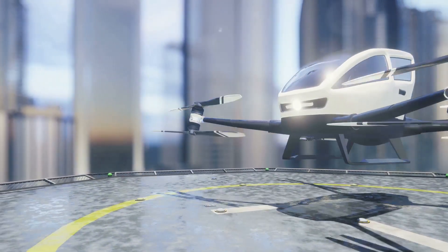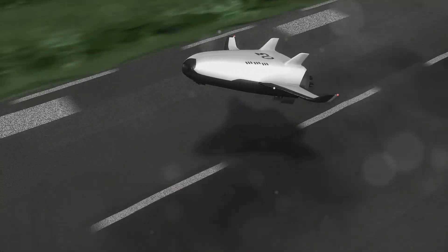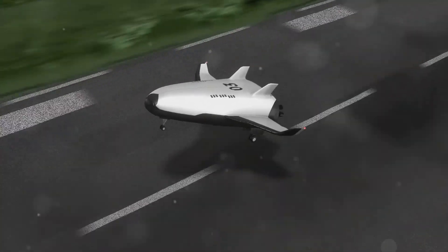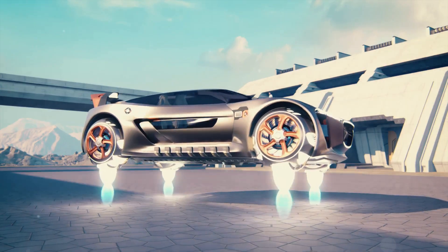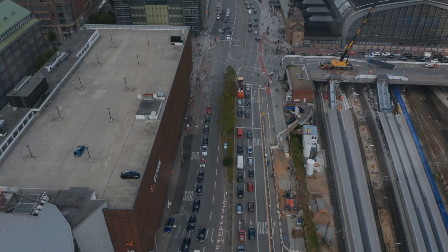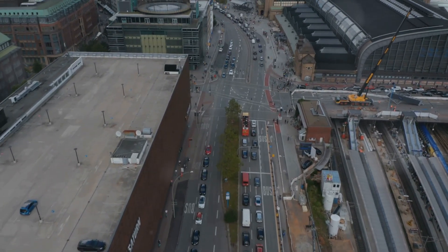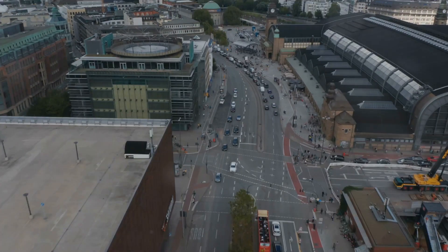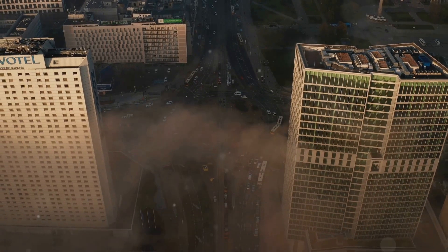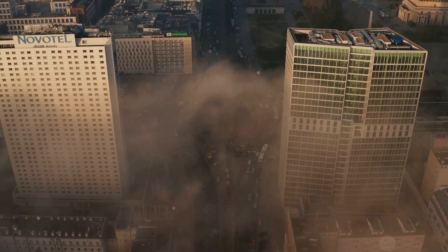A future shaped by flying cars. The potential applications extend far beyond personal transportation. Goodbye traffic jams — imagine a morning commute where you could simply lift off and soar above the gridlock, reaching your office in a fraction of the time. Flying cars could alleviate traffic congestion in cities, freeing up roads and reducing commute times.